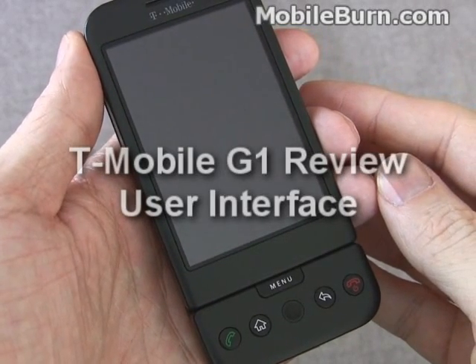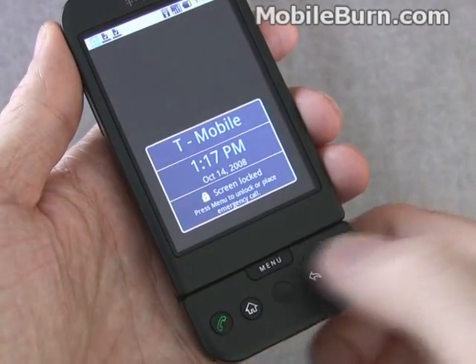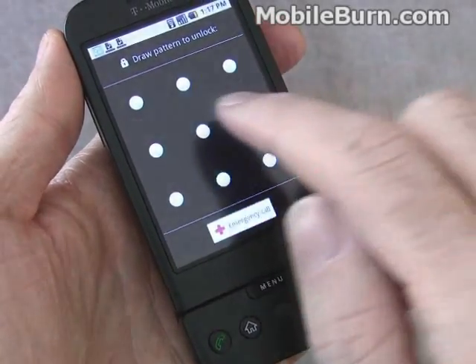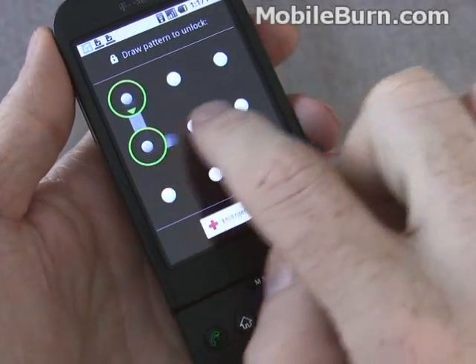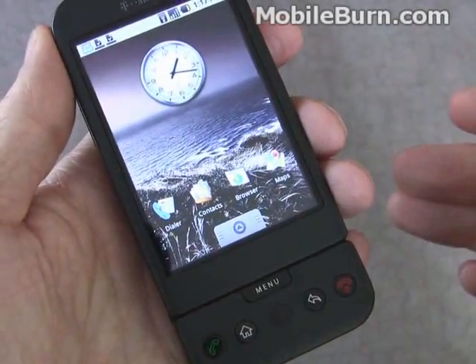One of the very cool aspects of the G1 that's not all that practical is the optional gesture control for security. Once the device is unlocked, instead of a security code in terms of a numeric code, it requires you to hit a particular pattern. If I hit the wrong pattern, it doesn't let me in. If I do the correct pattern, it unlocks the device.